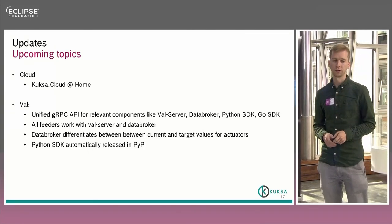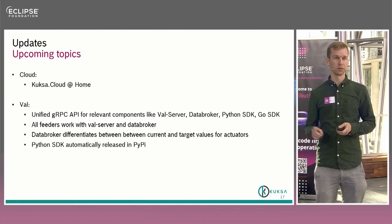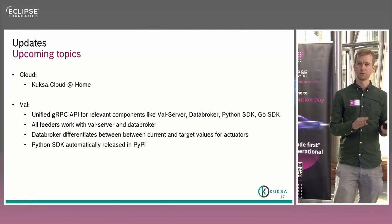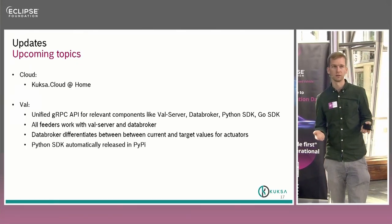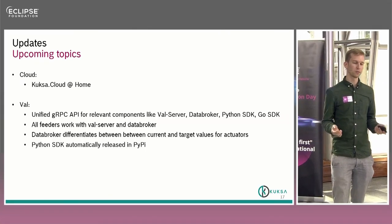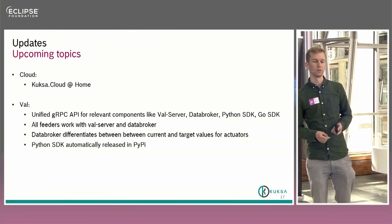Another heavily discussed issue is actuators in the data broker. We're talking about real-world examples: if you set an actuator to a specific value, it won't change instantly — think about a seat that has to move. With the data broker it should be possible to differentiate between the desired value (where it should be set to) and the actual value (where it is). This way you can figure out whether a seat is blocked, or whether a window is blocked if you want to change position. Last but not least, the Python SDK aims to be automatically released to PyPI with each release, so you can already get it from PyPI.